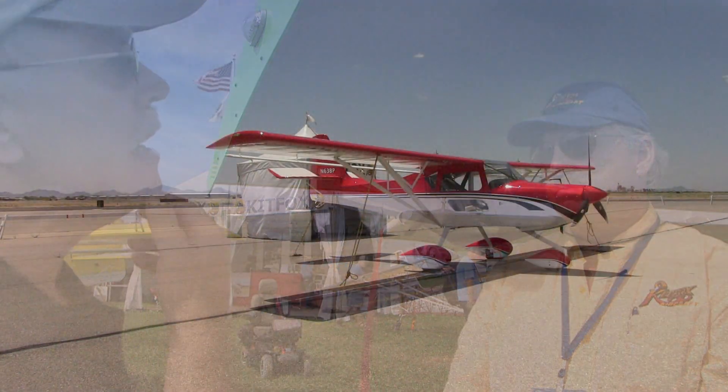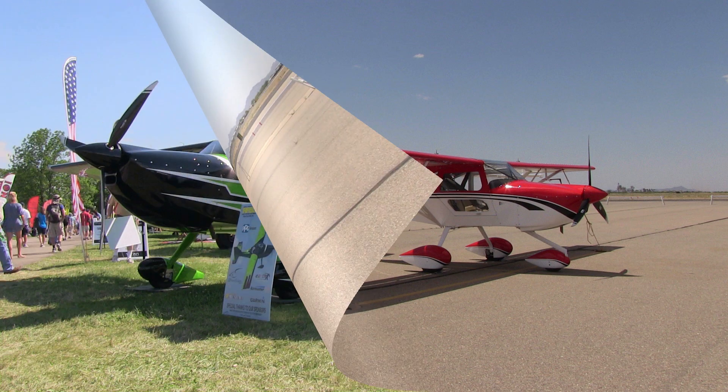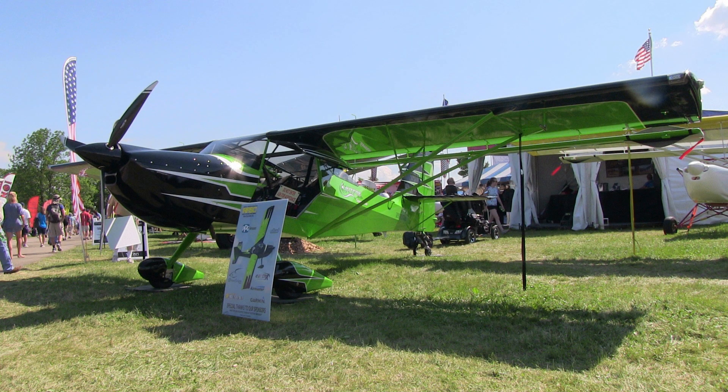So this wing — if I already have a Kit Fox Series 5 through 7, I could put this on? Yes, and that's a lot of your airplanes. We already have the tri-gear situation where you can change the gear at any time — now you can change your wing at any time too. It's a pretty versatile airplane.